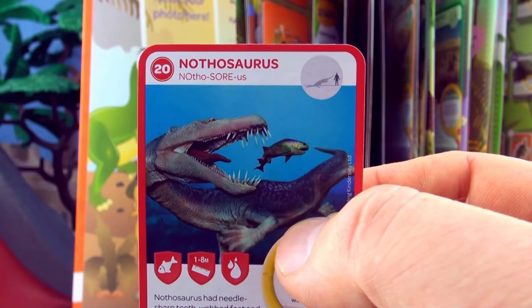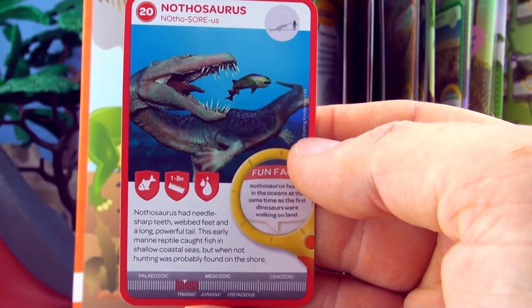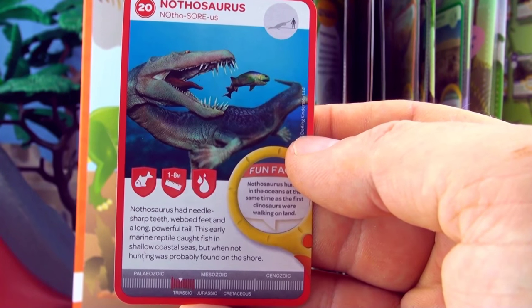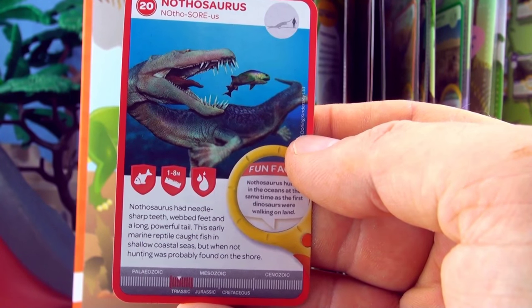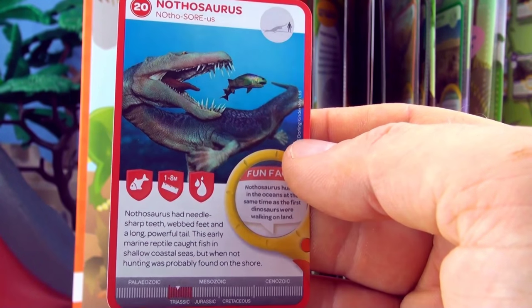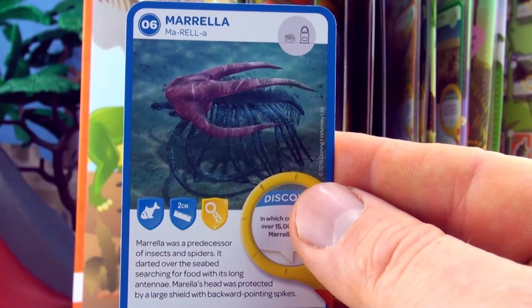Number 20, Nothosaurus. Nothosaurus had needle sharp teeth, webbed feet and a long powerful tail. This early marine reptile caught fish in shallow coastal seas but when not hunting was probably found on the shore. We already have Nothosaurus in our collection.